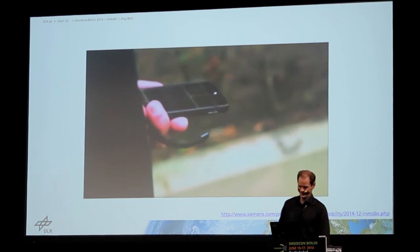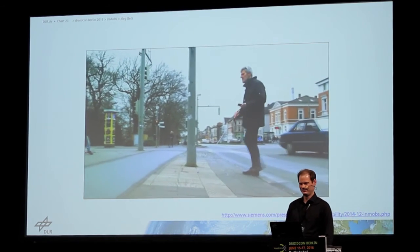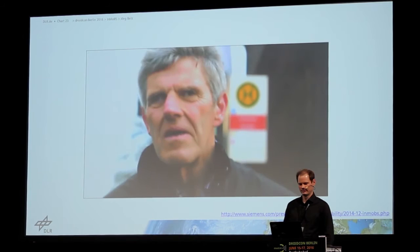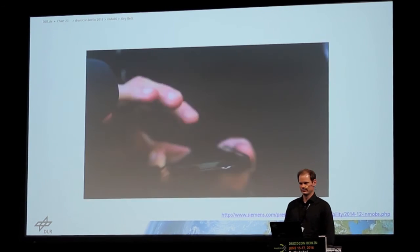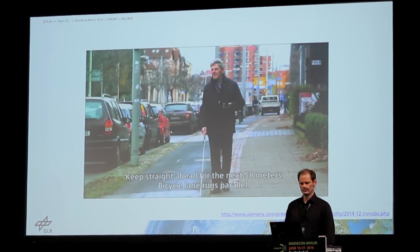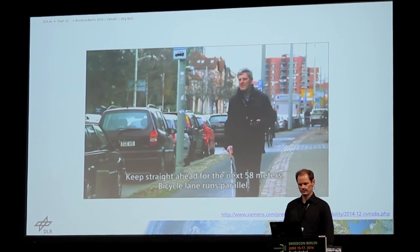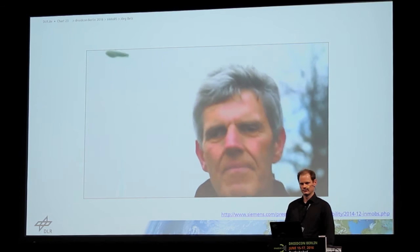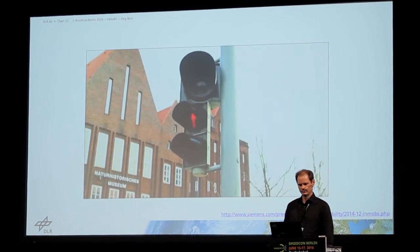InMops comprises a smartphone application and a route planner. User navigation data are registered via GPS and implemented via the app. Users receive information via vibrations or voice messages. The new system will make it easier for the blind and visually impaired to orient themselves on city streets and cross intersections more safely.